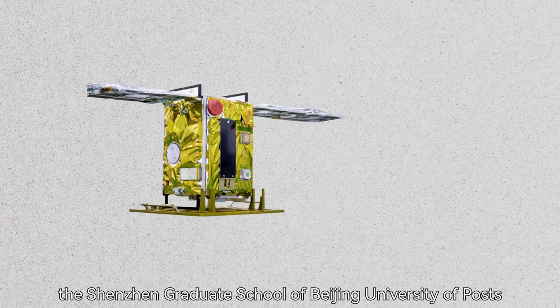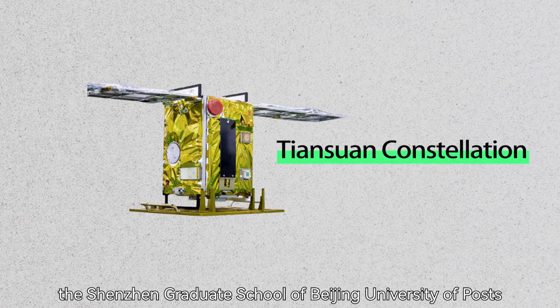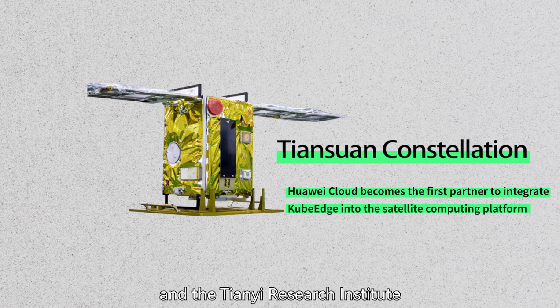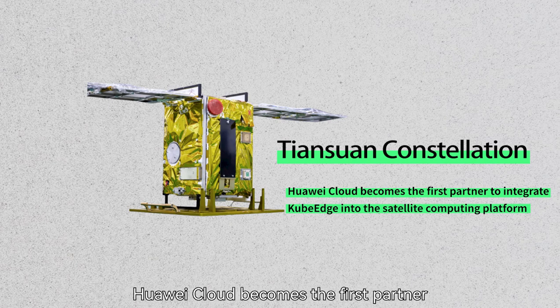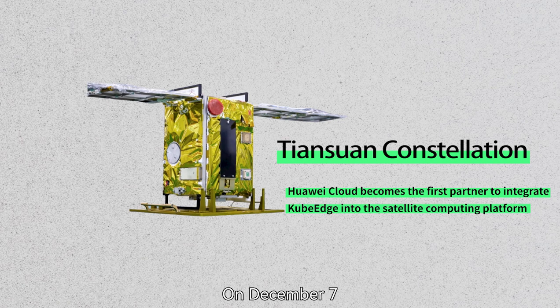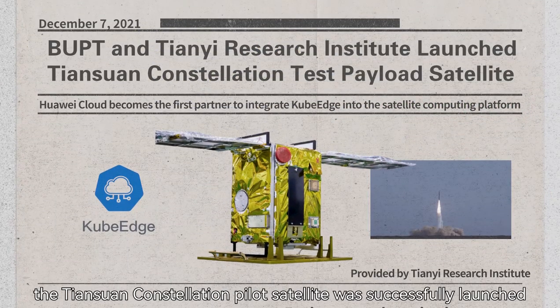To achieve this goal, the Shenzhen Graduate School of Beijing University of Posts and Telecommunications and the T&E Research Institute jointly launched the Tiansuan Constellation program. Huawei Cloud became the first partner to integrate CubeEdge into the satellite computing platform. On December 7th, the Tiansuan Constellation pilot satellite was successfully launched.